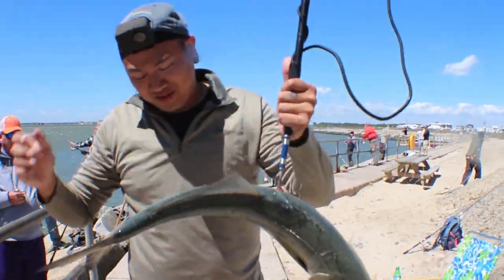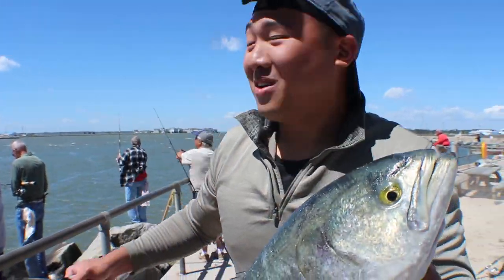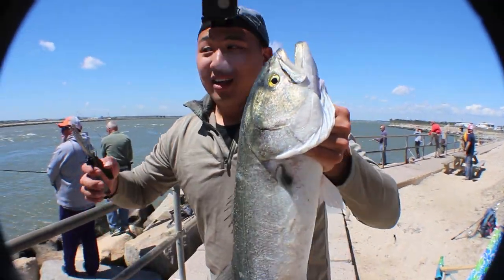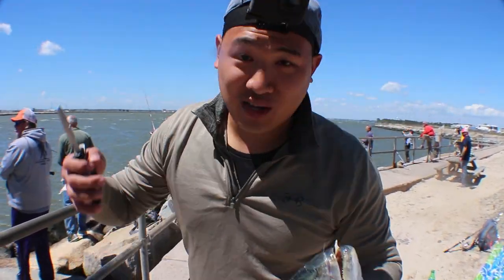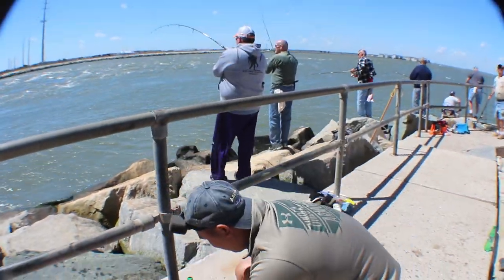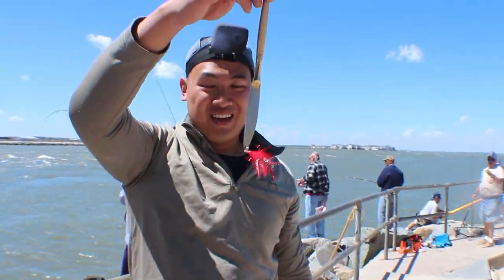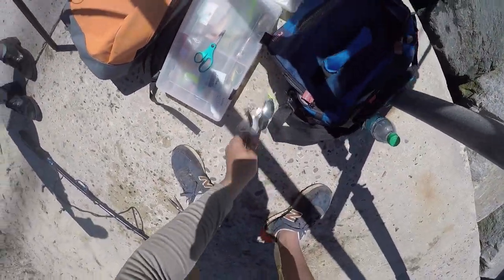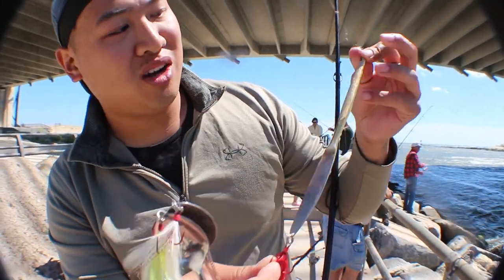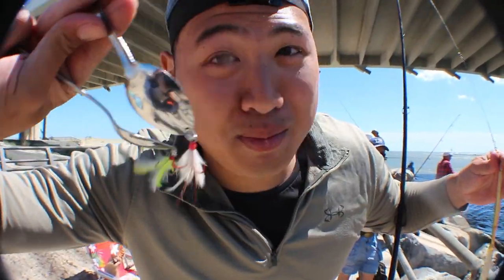Biggest blue I think I've ever caught. There are so many fishermen here and we're all hooking up one after another. I made these lures at home, drilled some holes in it, put a treble hook, put a swivel. This is why they call them spoons, because they used to be made of spoons, I think.